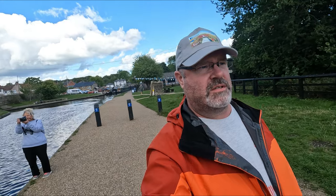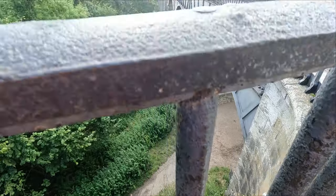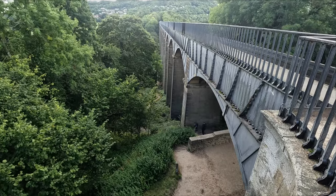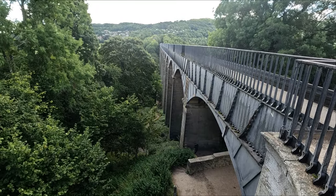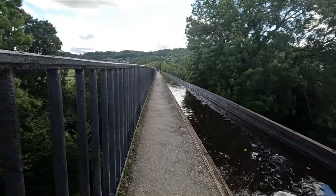You can get a boat trip to go across here — it's £10 per adult, which I think is a little bit expensive, so we're just going to walk it. Designed by Thomas Telford and William Jessup, the aqueduct carries the Llangollen Canal high above the River Dee on 18 pillars.